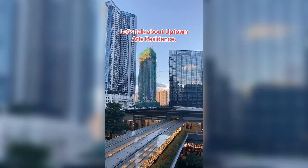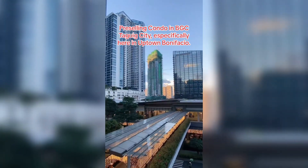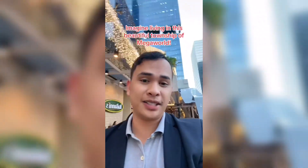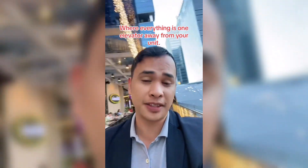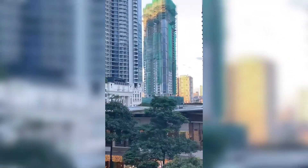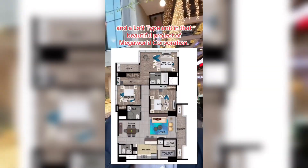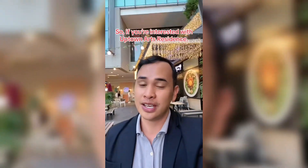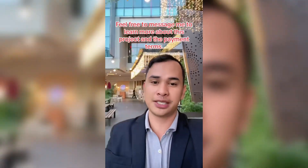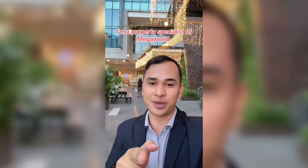Let's talk about Uptown Arts Residence — 48 months to pay, no spot down payment, pre-selling condo in BGC, Taguig City, specifically here in Uptown Bonifacio. Imagine living in this beautiful township of Megaworld where everything is one elevator away from your unit. Get the last one-bedroom, two-bedroom, and three-bedroom and loft-type units in this beautiful project of Megaworld Corporation. If you're interested with Uptown Arts Residence, feel free to message me to learn more about this project and the payment terms. This is Jason, property specialist of Megaworld — invest with the best!